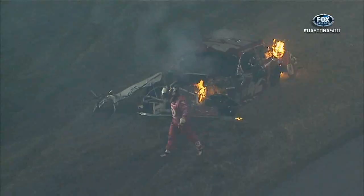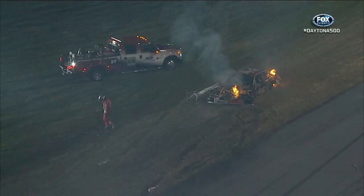All that happened on lap two. And now, under caution, Juan Pablo Montoya has crashed and gone aflame. Holy cow, what happened?